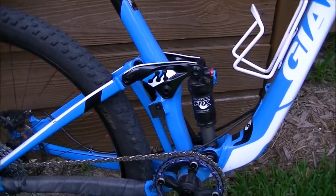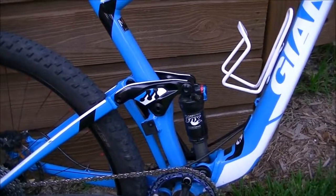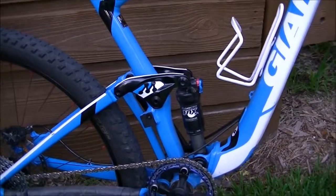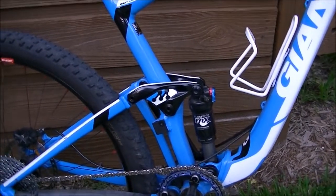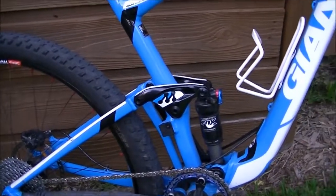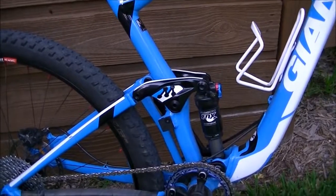A trail bike full suspension typically goes between 120 millimeters of travel up to 160. Trail bikes probably cover the widest range of riding because they are very versatile — they can go on really smooth single track up to pretty rough, pretty aggressive type riding.